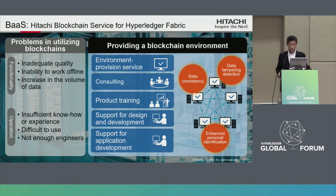To apply blockchain to customers' real business, it is necessary to prepare a blockchain environment. Utilizing blockchain as a new technology, there will be many hurdles in functional and operational aspects. Functional problems include inadequate quality, inability to work offline, and increasing volume of data. Operational problems include insufficient know-how and experience, difficulty of use, and not enough engineers. Hitachi provides a blockchain environment named Hitachi Blockchain Service for Hyperledger Fabric, also known as Hitachi Burst.